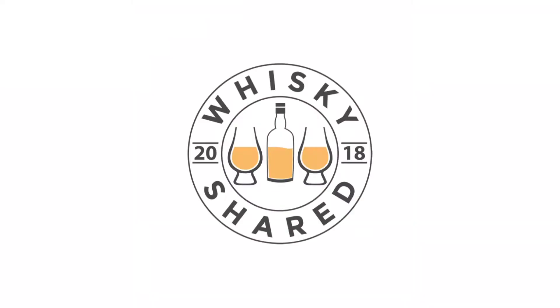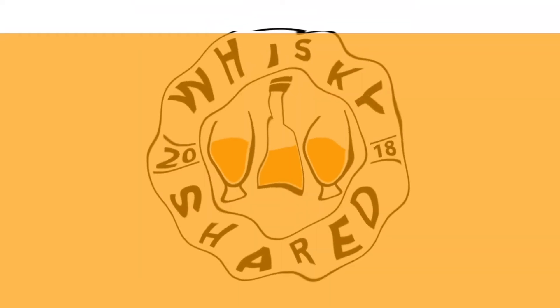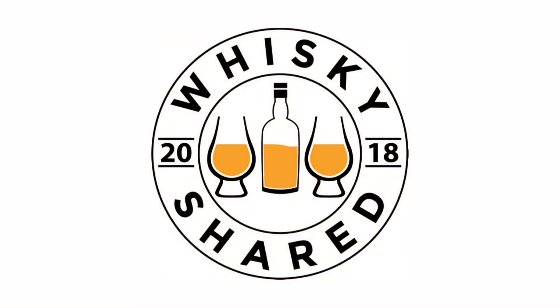Hi and welcome to Whiskey Shared. I am Toby and you are watching my review of Ardbeg 10 year old. This is the second in a 3-part series of Ardbeg Core Range whiskies.